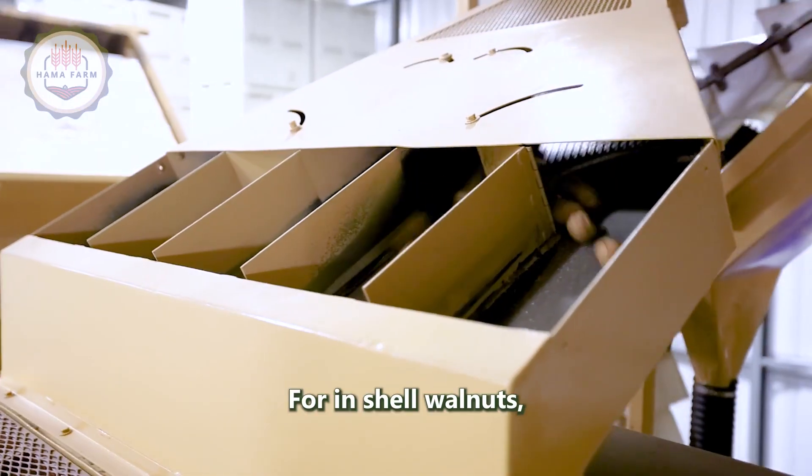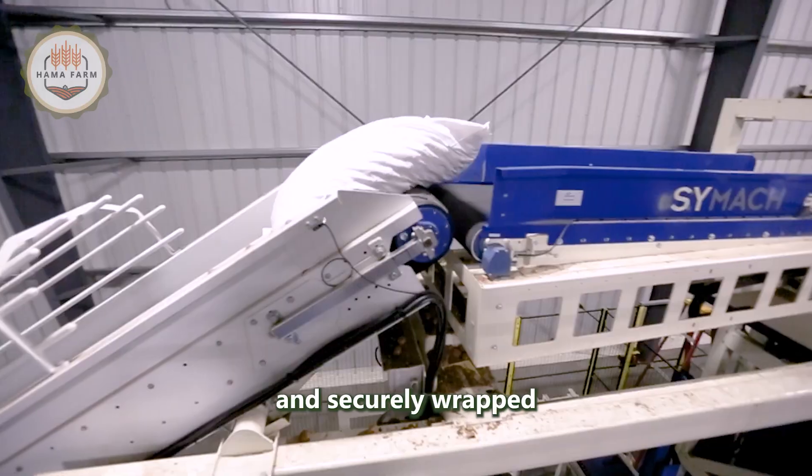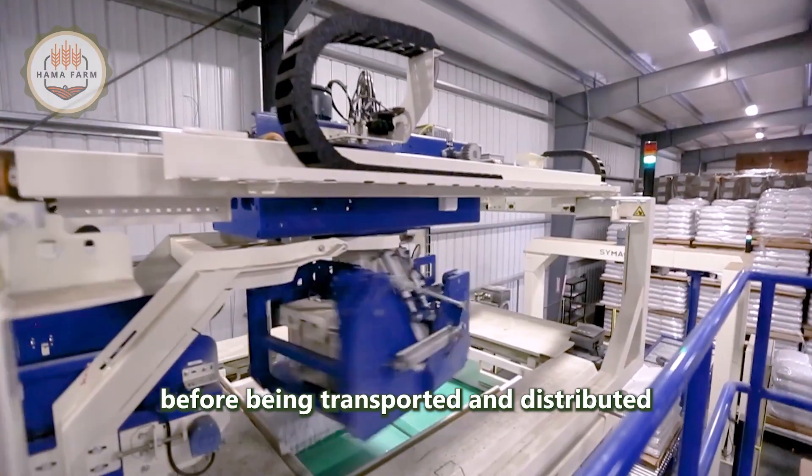For in-shell walnuts, they are packed in 50-pound bags, palletized, and securely wrapped before being transported and distributed to the market.